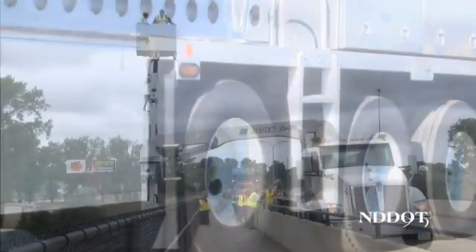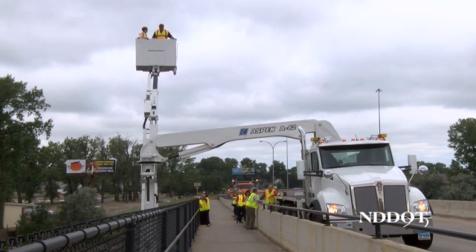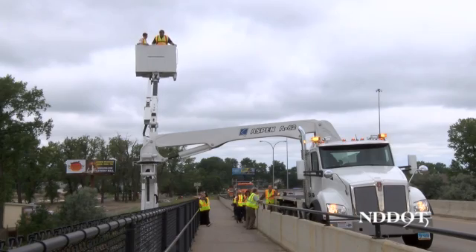Melanie Manneville, a DOT bridge inspector, is one of the staff that utilizes the snooper. She explains what inspectors are looking for and why it's important to reach areas under the bridge.